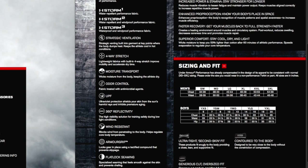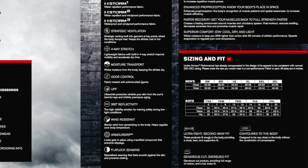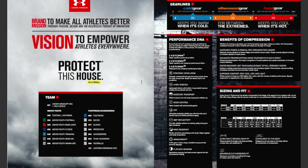They also have Storm 1, 2, and 3. Storm 1 is water repellent. Storm 2 is water repellent and windproof. Storm 3 is waterproof and windproof, so Storm 3 is going to be the ultimate. They also talk about some four-way stretch technology. That's pretty much what's on this page.